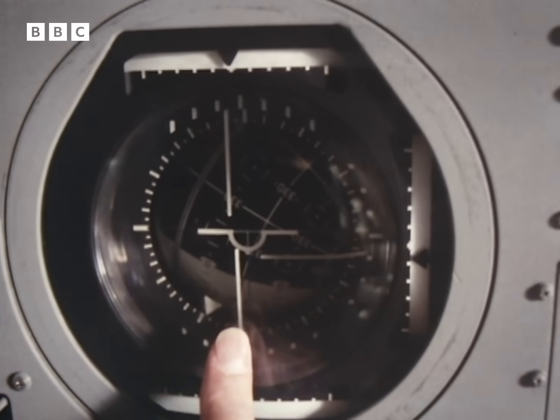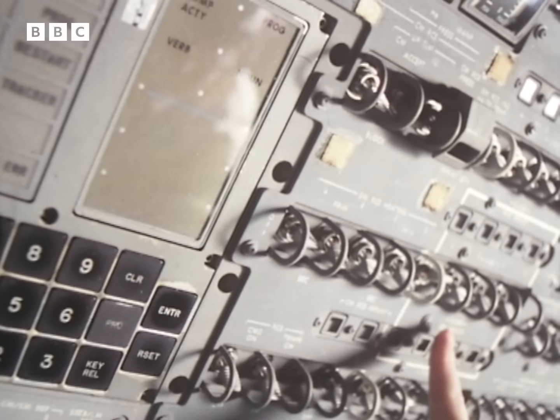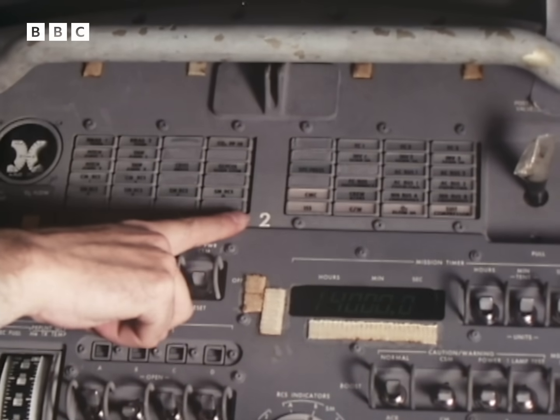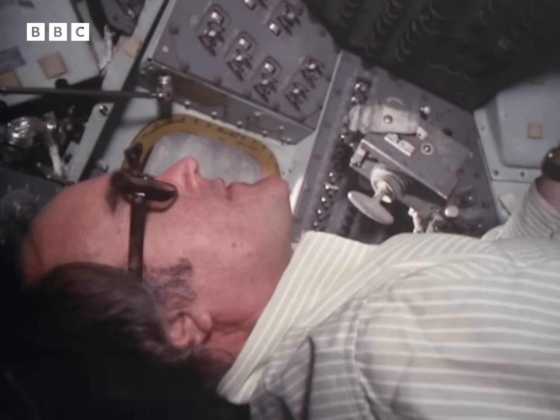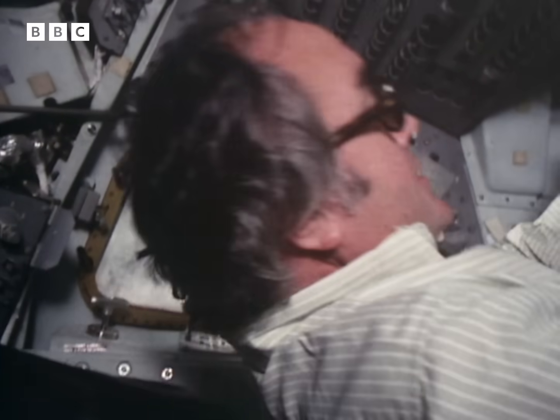Which way up are you? Computer? Engines? Fuel tanks? And up here, the warning lights. So, here you are in your spacecraft. But where is here? That's the next major problem. Navigation.